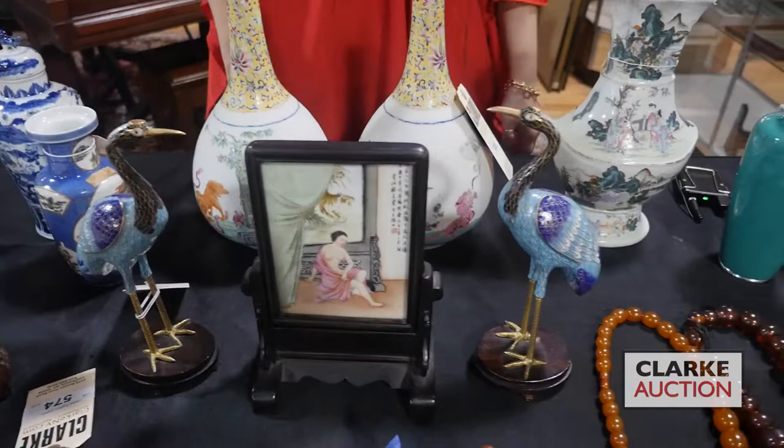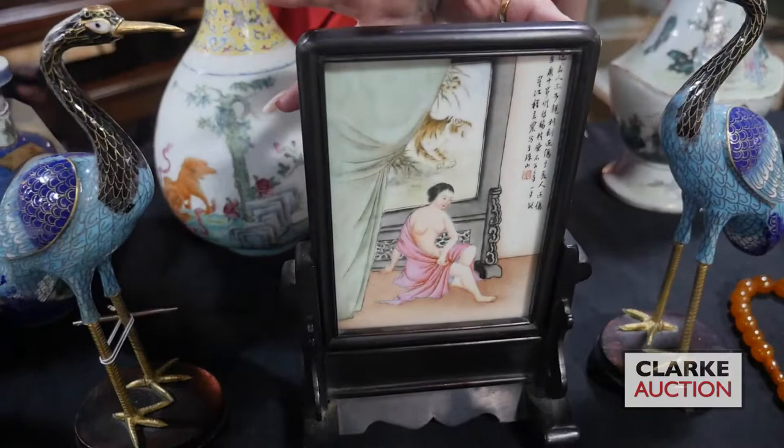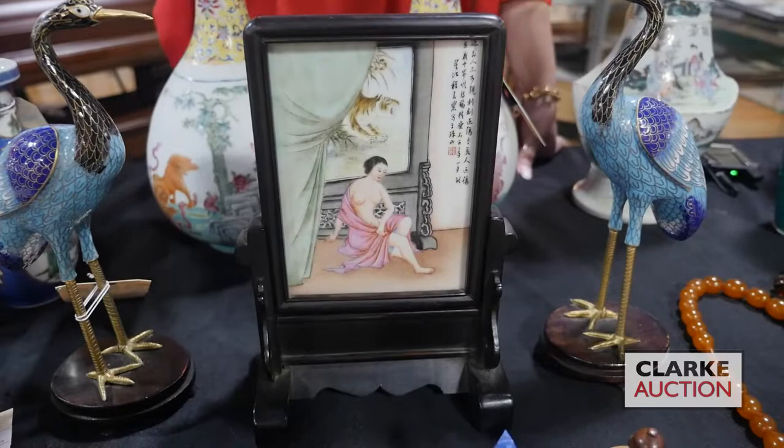We have a pair of 20th century cloisonné cranes, really decorative and beautifully done — these are at three to five hundred. We also have this table screen: a wood frame with fitted base featuring an erotic scene with a tiger, again at three to five hundred.